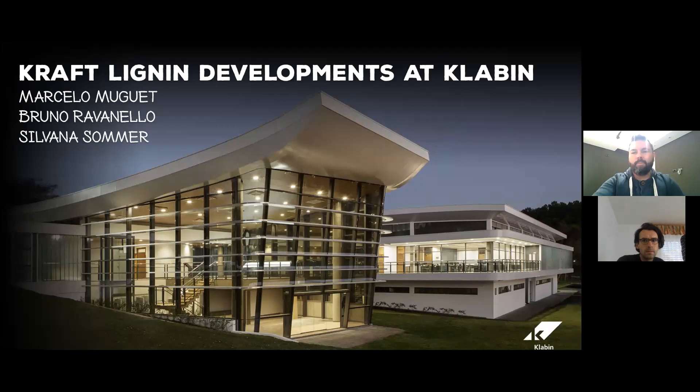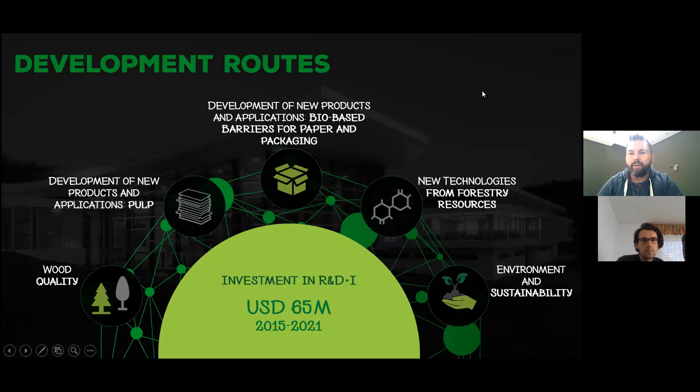We're going to be discussing what the company has been doing with lignin over the past four years. This picture here is actually our R&D center — it just turned three years old this weekend and we are very proud of it and everything that we have accomplished at the R&D center.